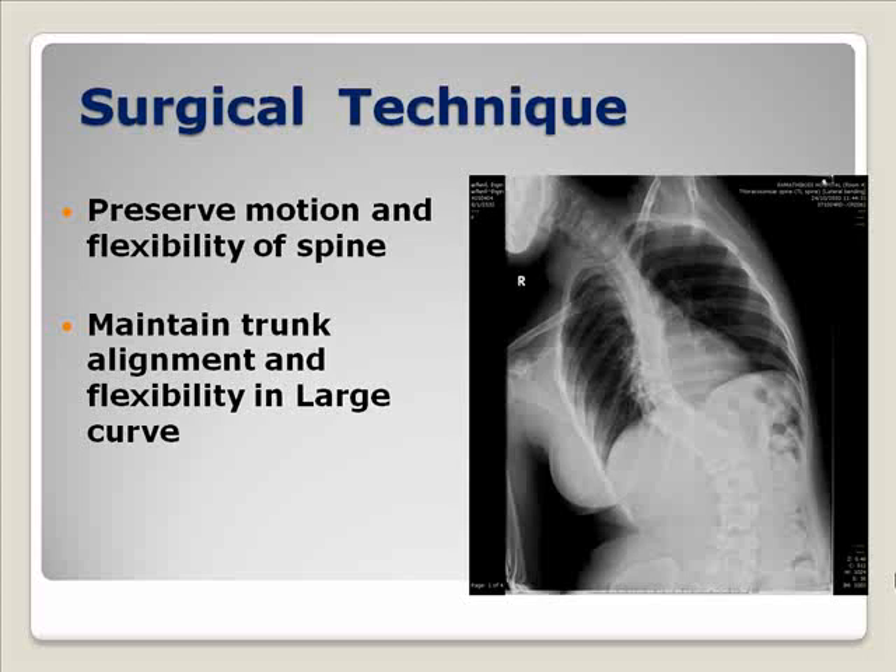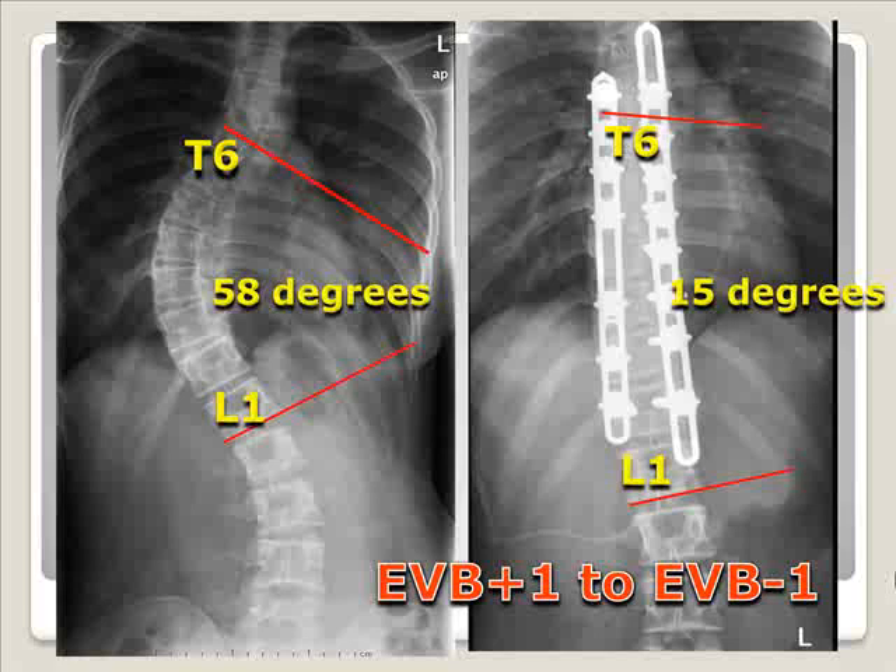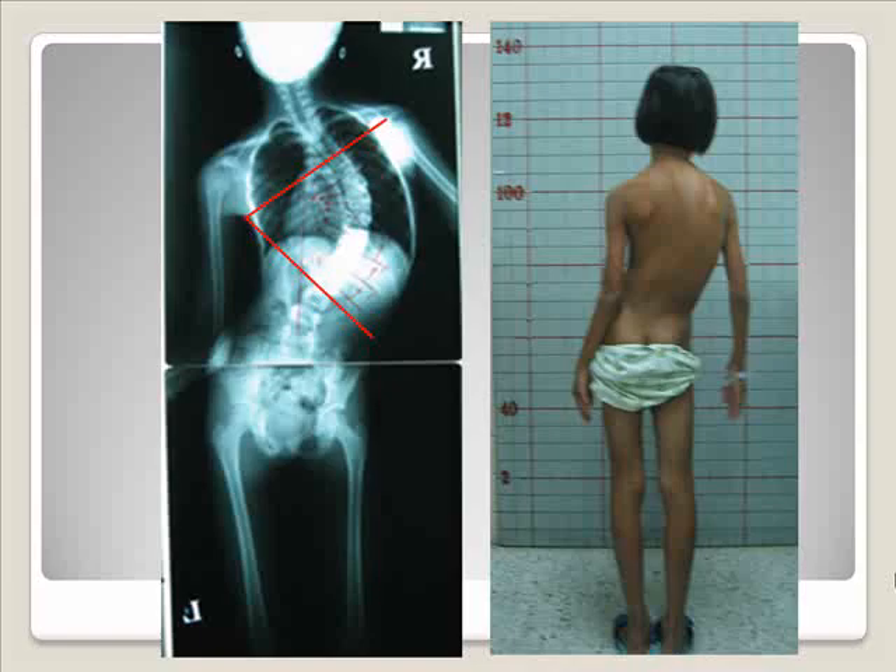We believe that with this surgical technique, we can preserve the motion and flexibility of the spine. Our goal in the correction of large curve scoliosis is to realign the trunk balance to nearly normal and preserve some flexibility of the spine. We avoid fixing it too rigid. This patient has a medium curve thoracic scoliosis with a Cobb angle of 58 degrees. We used the short fusion technique and the Cobb angle was reduced to 15 degrees.